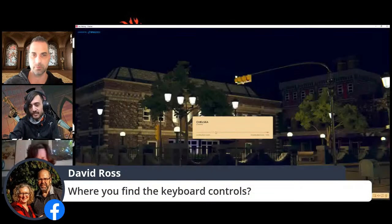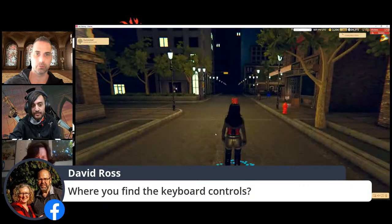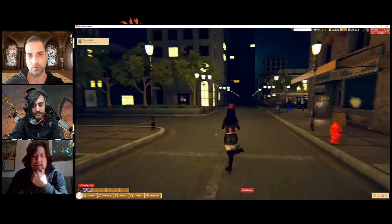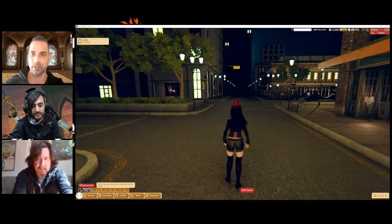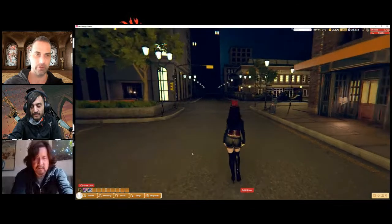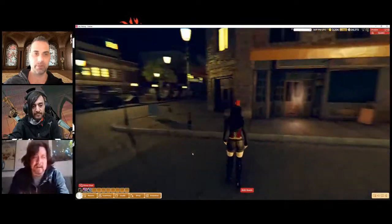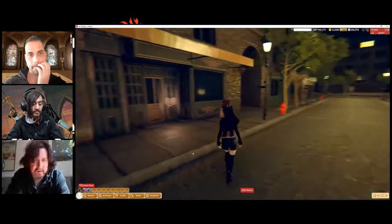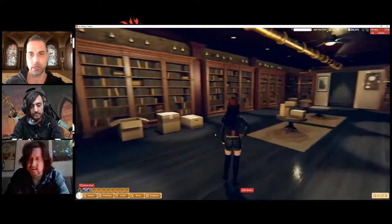This runs on the Unity engine, so it's designed to run on basically any device that can run Unity. If you have a relatively recent 3D card from the last three years you should be fine. David asks where you can find the keyboard controls. You use WASD to move, or you can point and click — everything is in the viewer. You can also hit Shift to sprint, at least in the proving grounds.